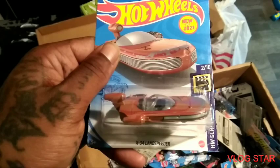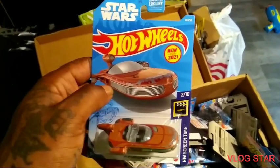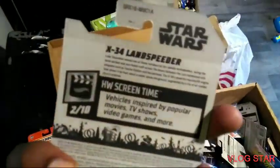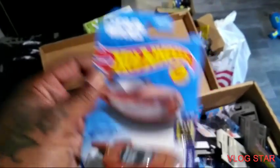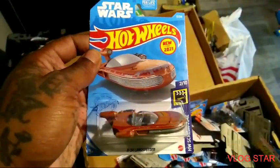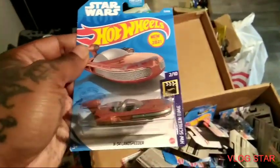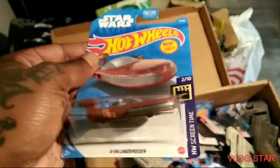We have the X34 Land Speeder — Star Wars — new for 2021, out of A case. I like that, that's dope. Look at the color on it! Plus all these UFO sightings I've been seeing — it's good to have one of these.